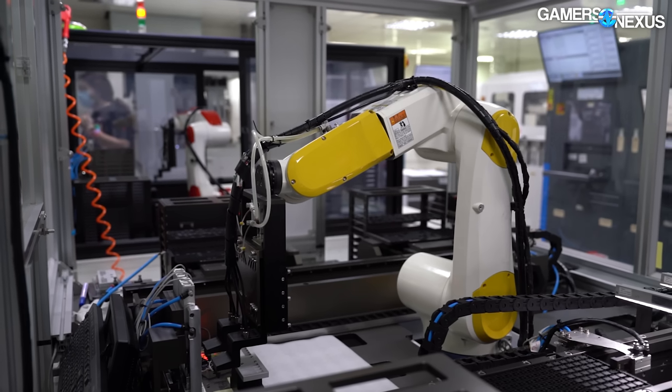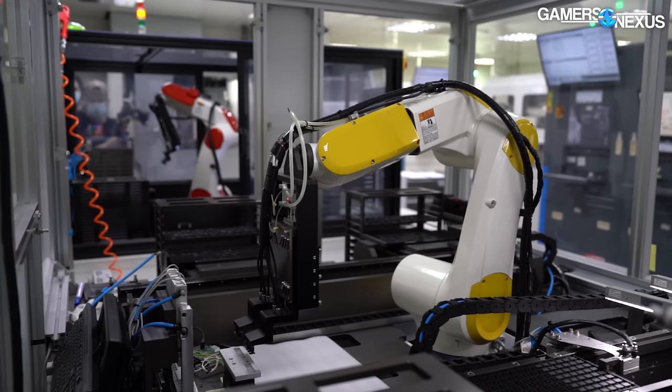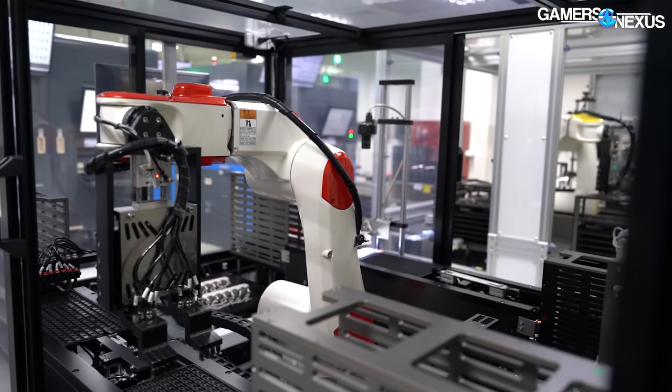Meet the backbone of this operation. These robots come in yellow and red variations, with each serving a special purpose. Naturally, the red robots are faster — just like how red LEDs make your computer faster.